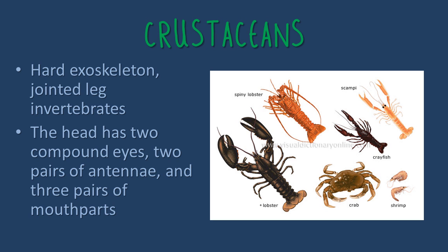The next type of sea animals are crustaceans, which are hard exoskeleton, jointed invertebrates. Their heads have two compound eyes, two pairs of antennae, and three pairs of mouth parts.